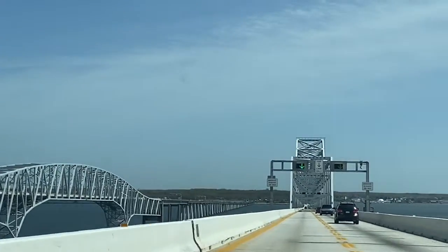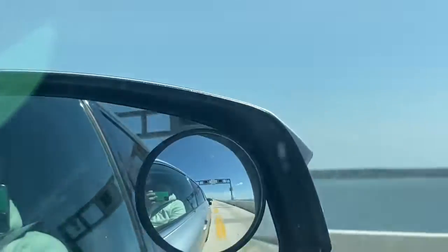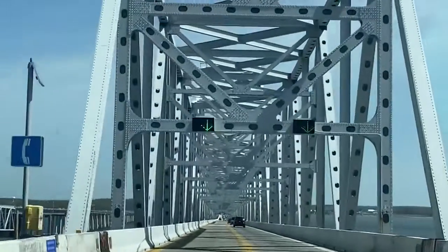Here comes another arch for the bridge. I don't really know the bridge terms for what this thing is, but I'm just calling it an arch for now.